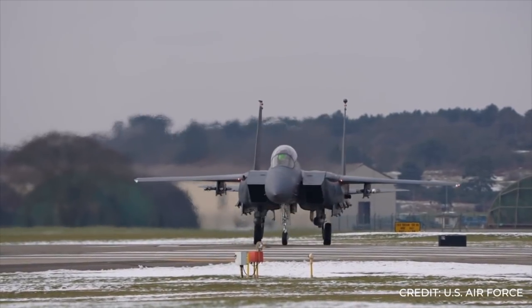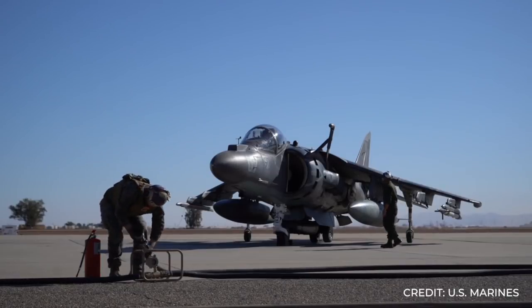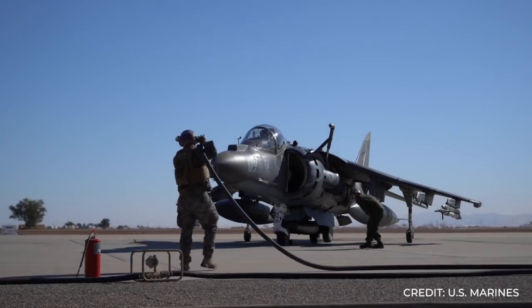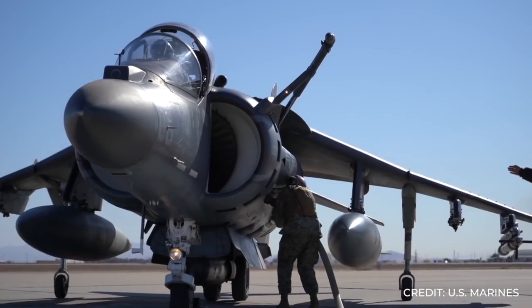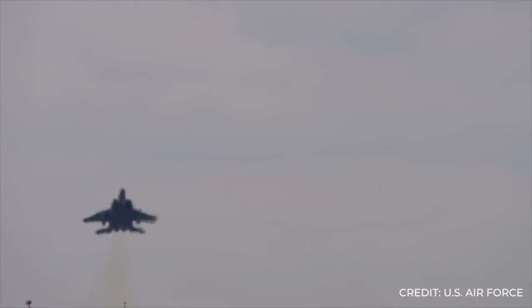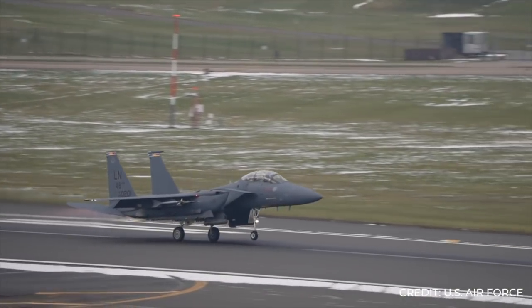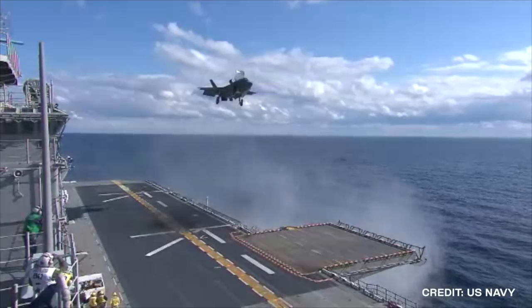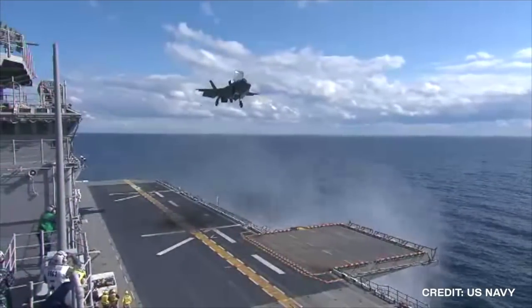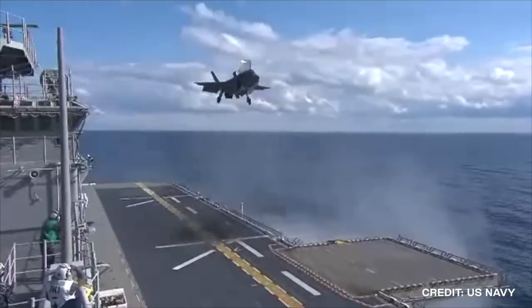In the quest for air superiority, governments all over the world are constantly exploring new ways to increase performance. Part of this performance deals with the aircraft's ability to take off and land. For decades, fighter jets have used runways like any other plane to land or take off. However, as military science evolved, we were able to develop the technology necessary to allow certain aircraft to take off or land from a vertical position.